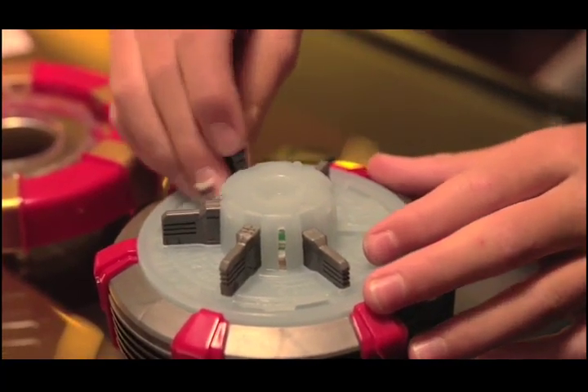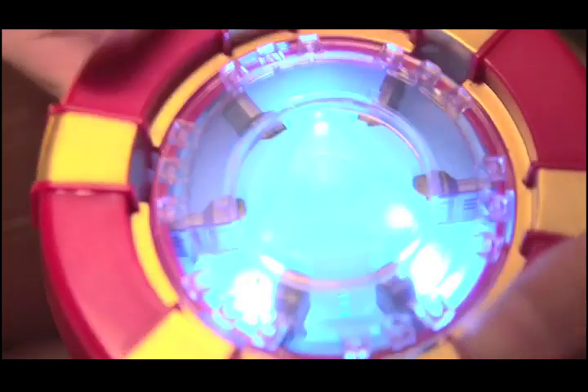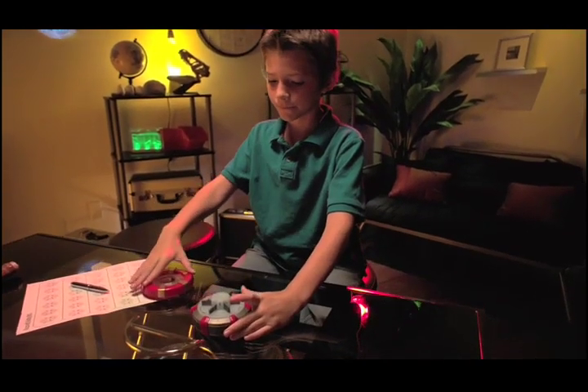You're getting closer. Record the results on your tracking grid as you narrow down the possible solutions until... Full power-up! Way to go! And then there's a different solution each time you play.